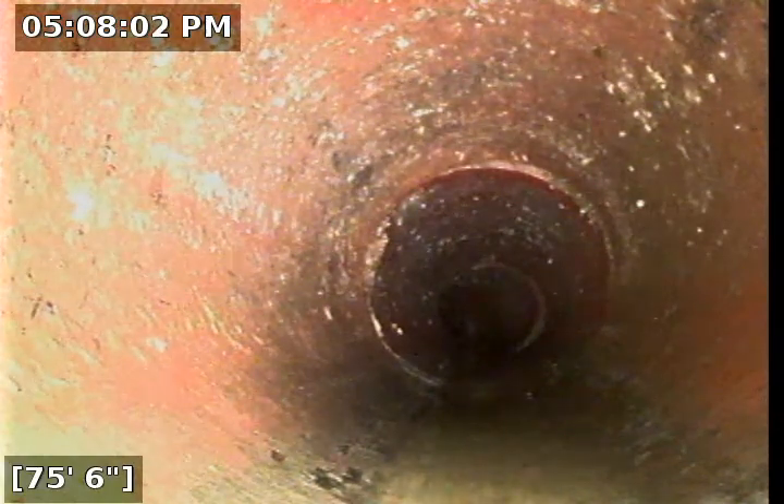We are at 906 Talbot Court, Cheyenne, Wyoming, doing a camera re-inspect on 6-26-2018.